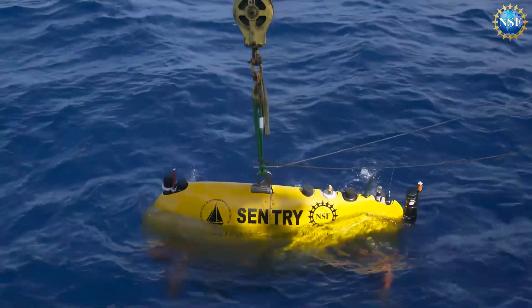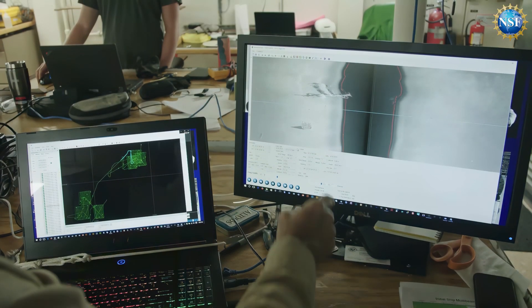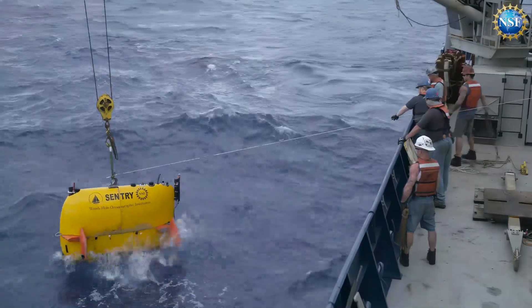We have autonomous vehicles — gliders that go out and tell us about the temperature and the salinity of the ocean, and can be out for six months to a year.